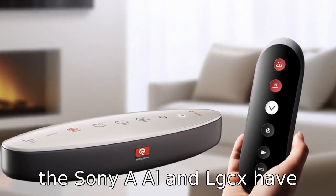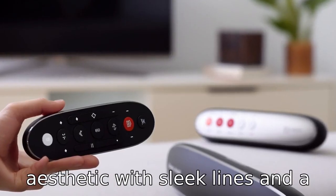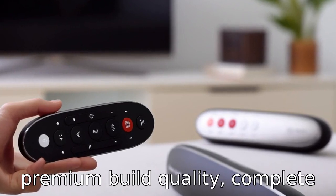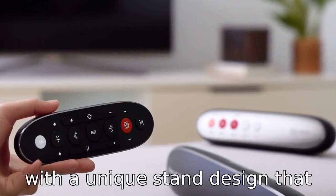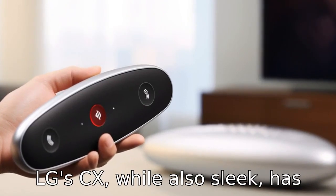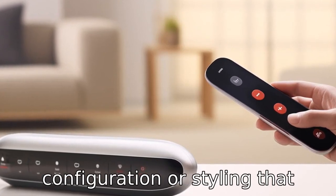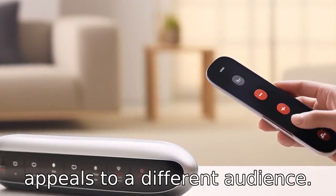Difference three: Design-wise, the Sony A80L and LG CX have different approaches. Sony often favours a minimalist aesthetic with sleek lines and premium build quality, complete with a unique stand design that could affect how the TV fits into your living space. LG's CX, while also sleek, has its own distinct design, which may include a different stand configuration or styling that appeals to a different audience.